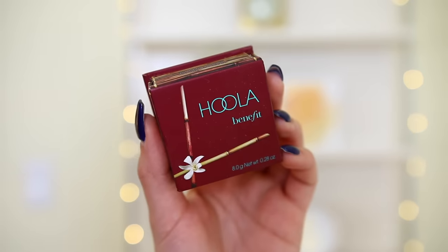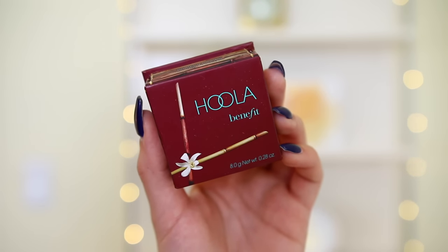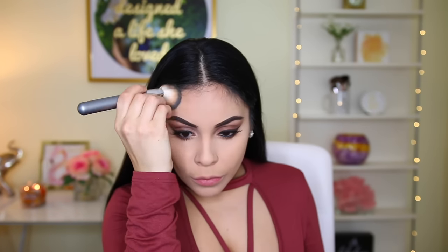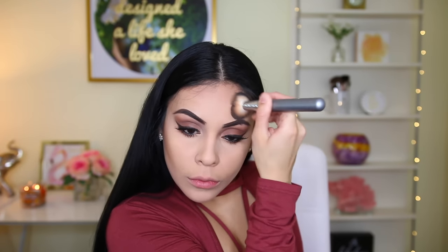Now for the face, I'm taking the Hoola by Benefit bronzer — one of my all-time favorite high-end bronzers. It is so gorgeous on the skin. I'm using this to give myself a pretty natural contoured look using an angled brush from the Up and Up brand from Target. Then I take the same Wet n Wild powder from earlier on a smaller brush to define my contour a little bit.